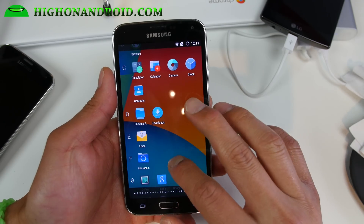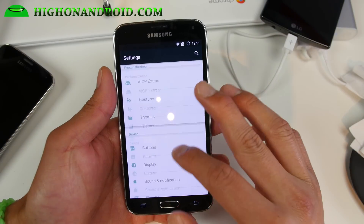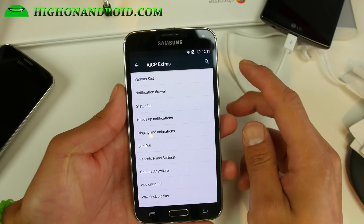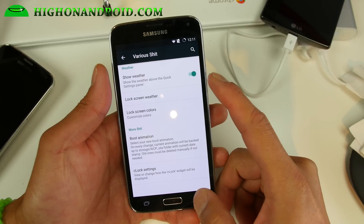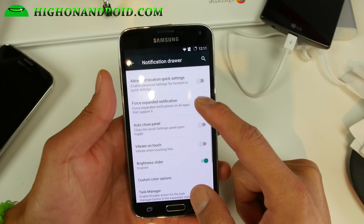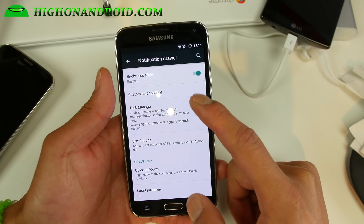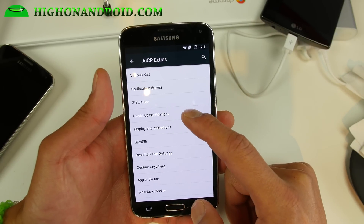If you want to look at some of the customization, you'll find all that in Settings under AICP Extras — gestures, buttons, all that there. In AICP Extras you'll find various stuff. In the notification drawer you can go and customize everything: enable Wi-Fi view, custom color options, quick pulldown — all that good stuff you're probably used to.